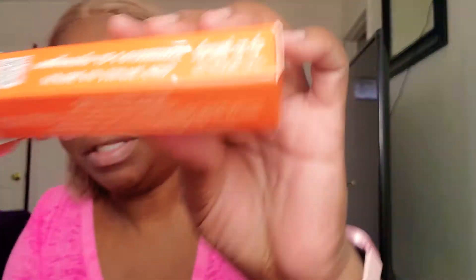It's an international herbal soap and the net weight is 125 grams.